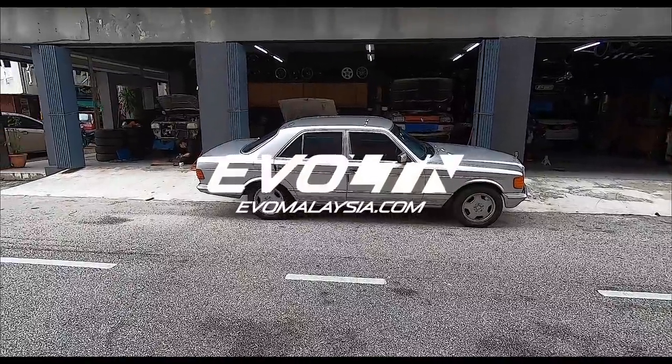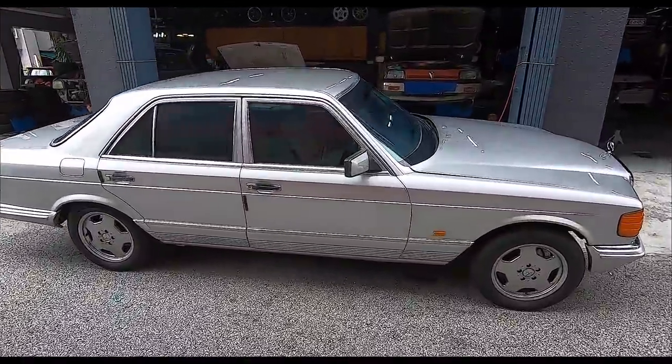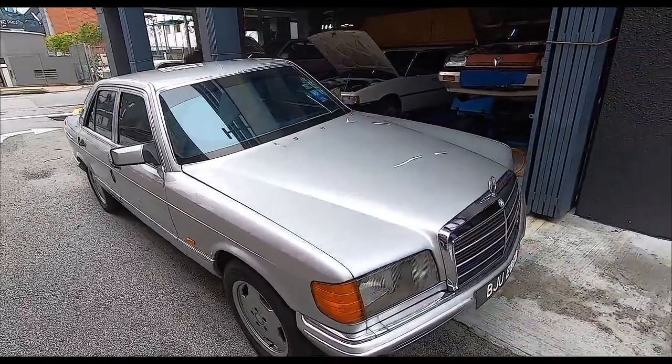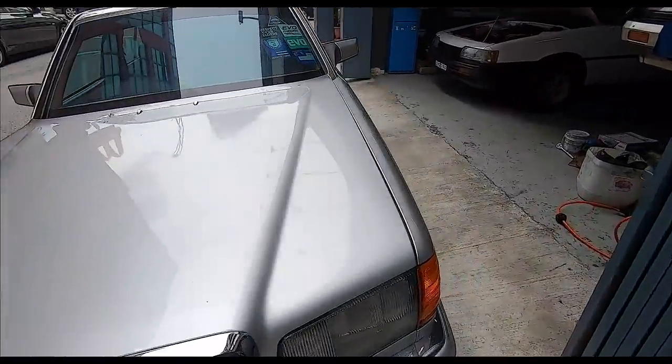Good morning folks, I'm back again at Kenzone One-Stop Motor Care in Kelana Jaya, PJ. There's nothing wrong with the Mercedes — just decided to bring her out for a little drive and get a wash. It's been raining every day, sometimes twice, so she's getting a bit dirty. Silver hides dirt very well, as someone mentioned — yes, KW, you're right — but this car is actually very, very dirty.